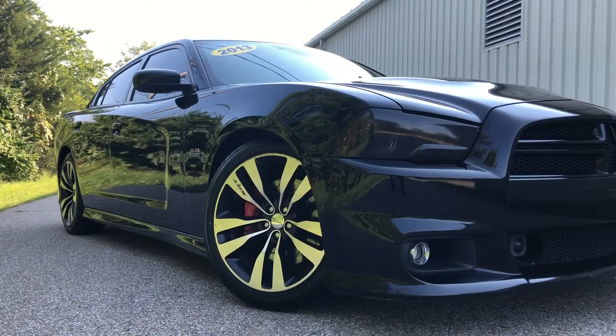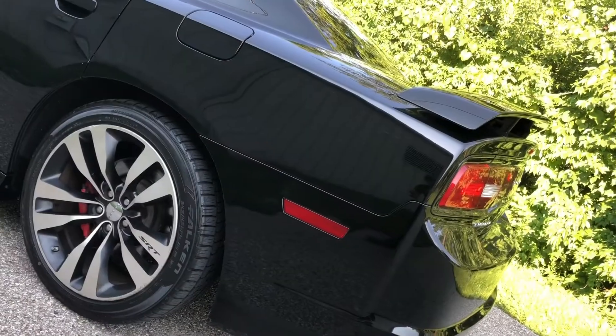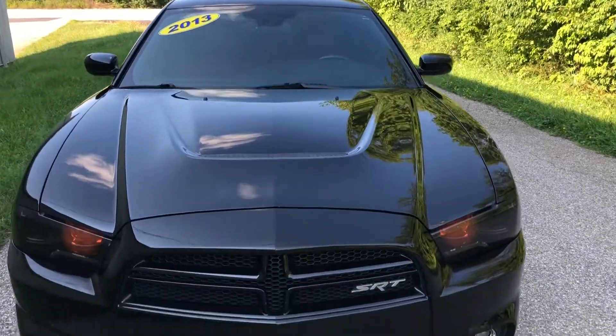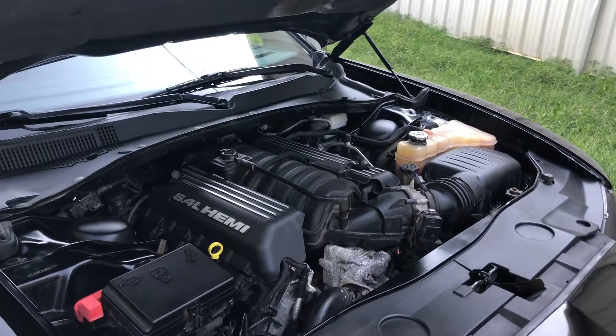It is an SRT8 so we're going to jump straight to performance. Using the onboard launch control it'll do 0-60 in 4.2 seconds and the quarter mile in 12.6 seconds at 114 miles an hour. Under the hood we have a 6.4 liter Hemi V8 that makes 470 horsepower and an equal 470 pound feet of torque.